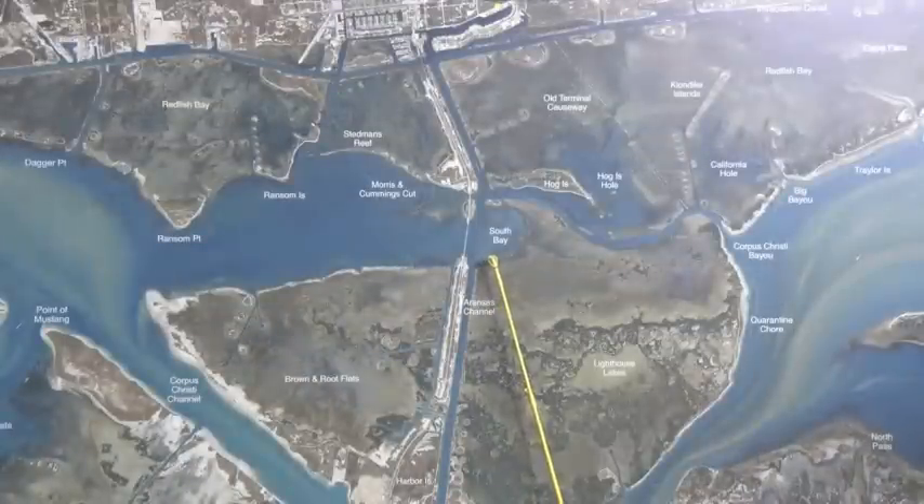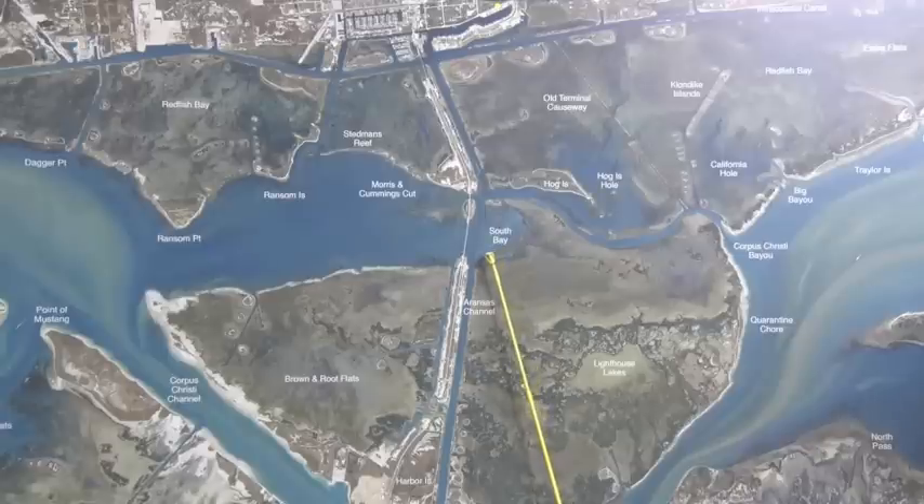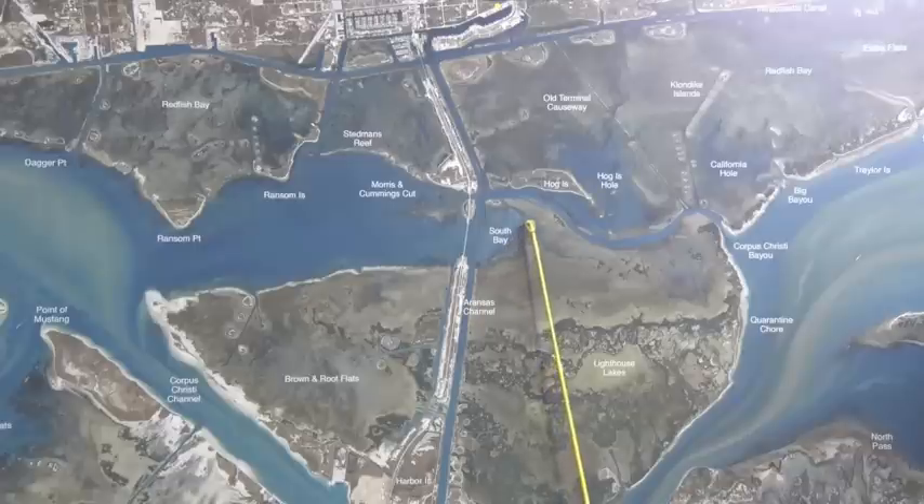Over in South Bay, when we've had some of these tides that dropped the water way down low, there's been some schools of black drum right here on this point and they take shrimp. There's also been some scattered reds all up and down through here and they've been hitting live mullet, cut mullet and pin perch.